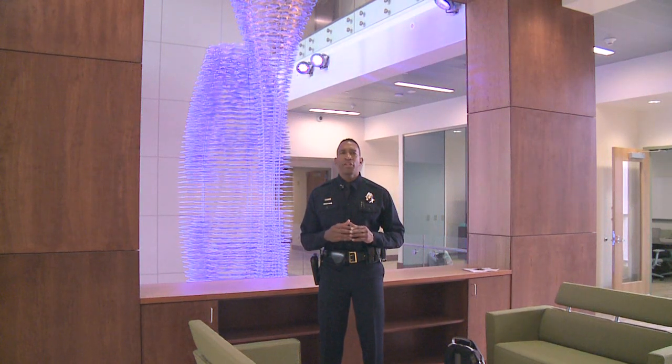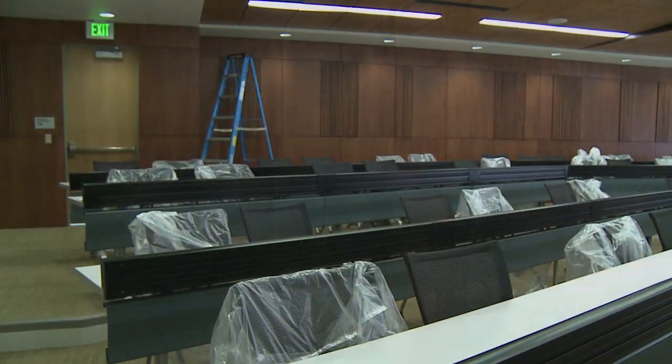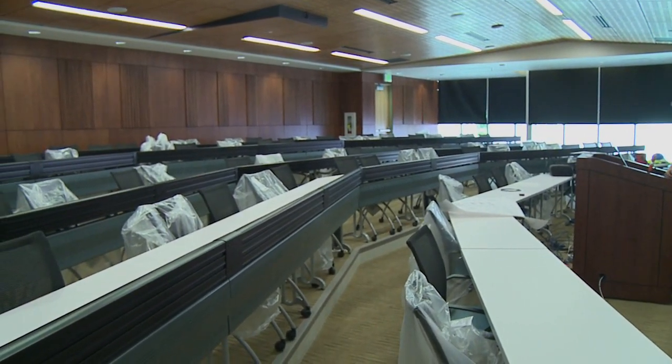Let's continue our tour of Denver's brand new state-of-the-art crime lab. Come on in here for just a second. This is our auditorium. Even though we're going to be conducting training sessions and information sessions that are forensic in nature, we want to also open this up to the community. So we're planning a lot of educational series.